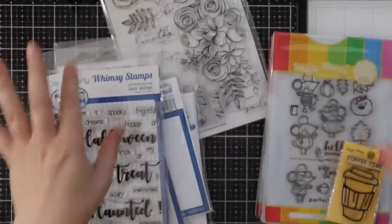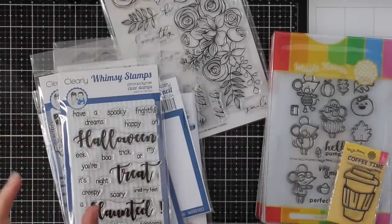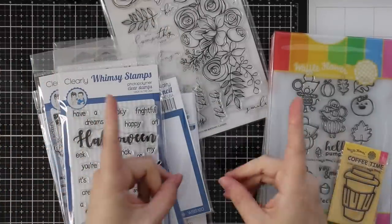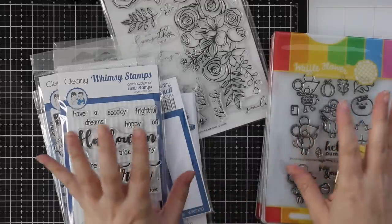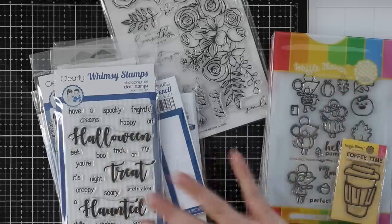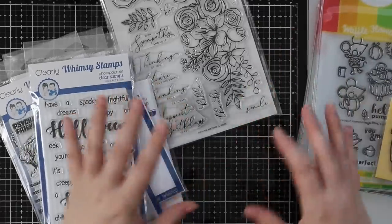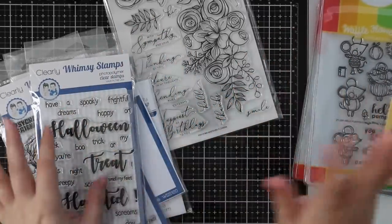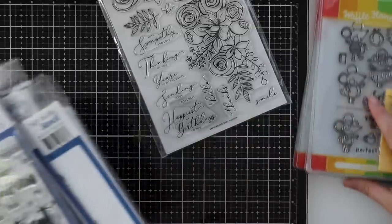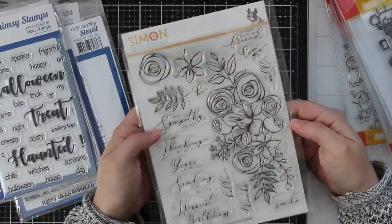Hello everyone, welcome to yet another haul video. A bunch of this was sent to me, a bunch of it I ordered. There'll be a giveaway at the end. A little tiny bit I've already used — I thought I would just include all of it because a lot of you have commented saying you like haul videos, you like the format. So let's just jump into it.